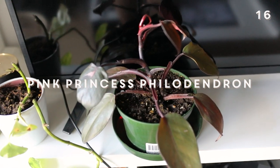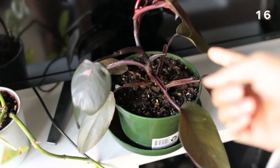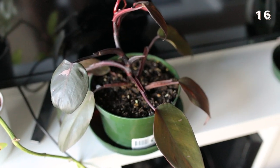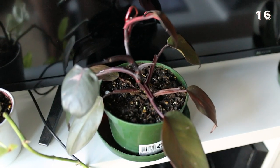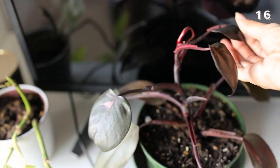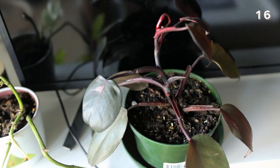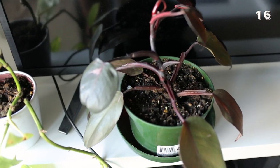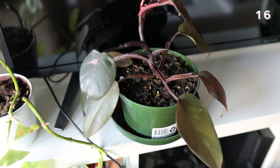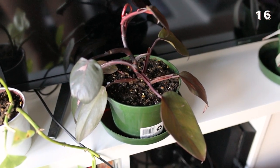Over here next to the Tradescantia is my pink princess philodendron — this is actually the very first one I ever got. There was a slight whoopsie with one leaf that also fell off as I was extricating it from a previous stem, but since then it has definitely recovered with two new leaves. One of the new leaves had a lot of variegation in it — I was quite happy about that, I want to see more pink. He's starting to push out another leaf at the top right now, so I'm expecting it to fully come out within the next week.